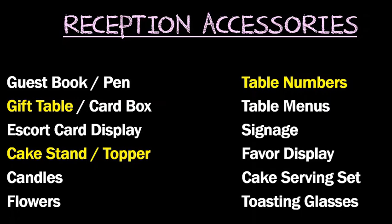Now that we've covered ceremony accessories, let's go over what you may want to consider for your reception: a guest book and pen, a gift table and card box, an escort card display, a cake stand and topper, candles, flowers, table numbers, table menus, signage, a favor display, a cake serving set, and toasting glasses. The highlighted items are the most important, and the rest are optional — check with your vendors to see if they supply them before you go out and purchase them.